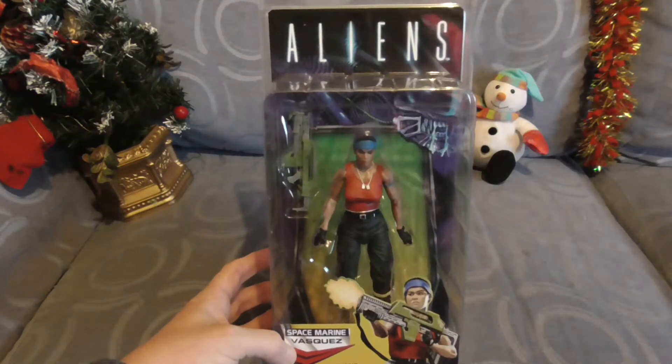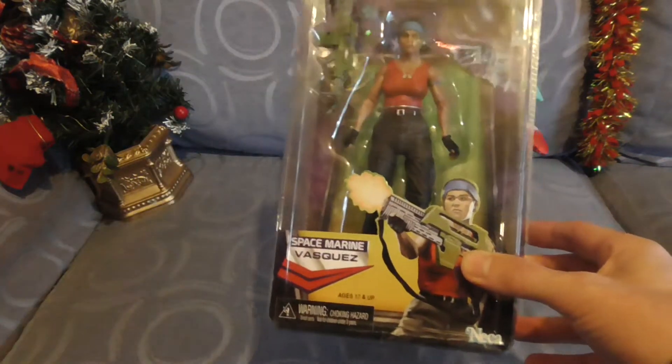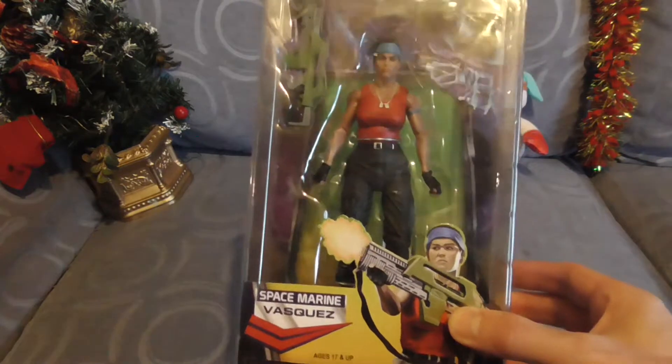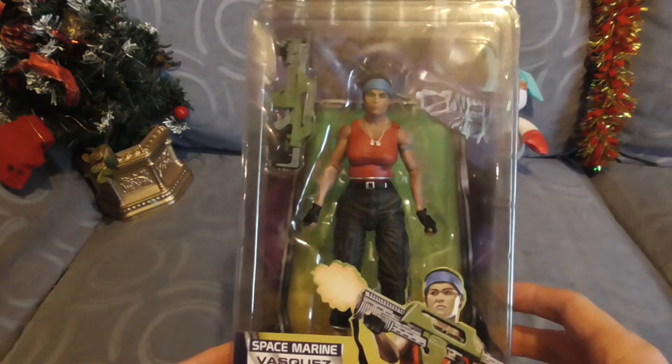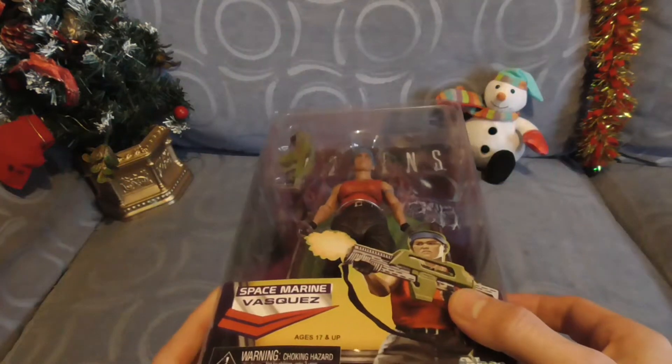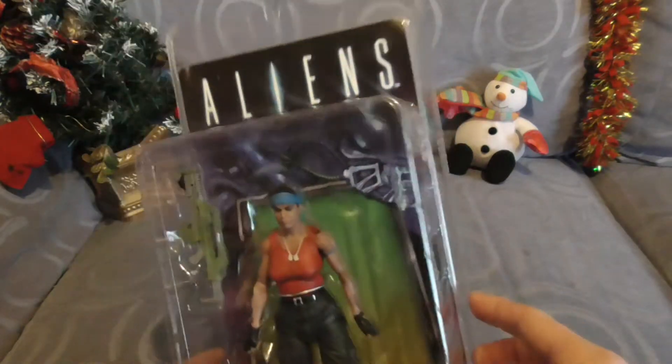Time for today's NECA figure and we have the Space Marine Fazgaz. This was the 2017 Alien Day figure. I recently picked this up amongst a collection of NECA stuff. Got a bit squished in the post and so forth, but other than that it's in pretty good condition. So let's actually pick them up and have a look, see what she looks like.